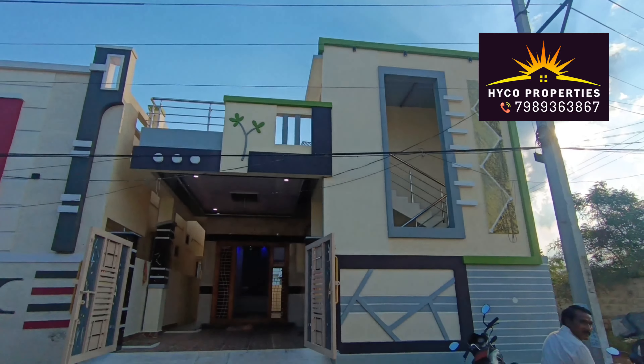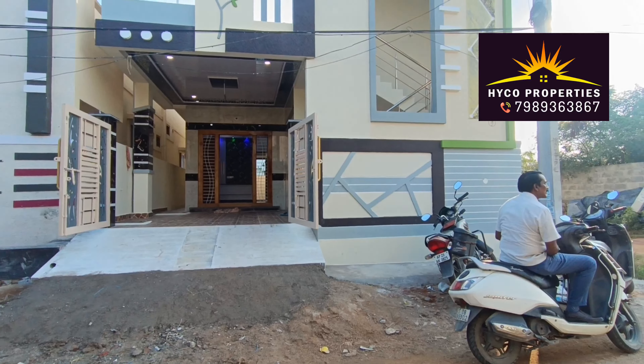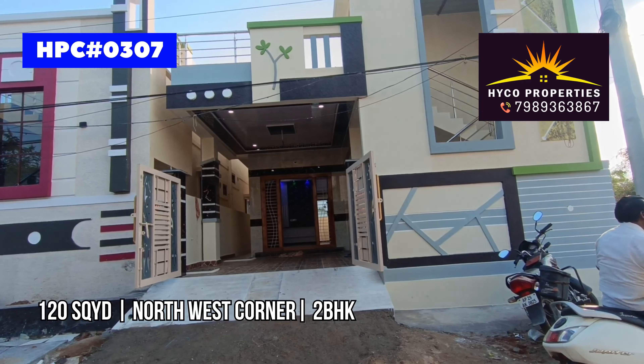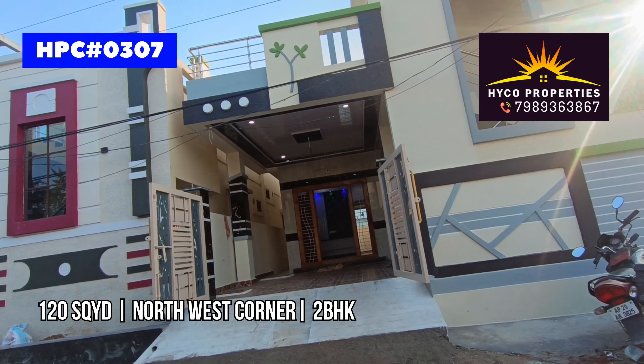Welcome to Haiko Properties. This is a 120 square yards North-West corner property. We have two sides roads and a corner plot. The dimensions are 25 by 43.5 feet.